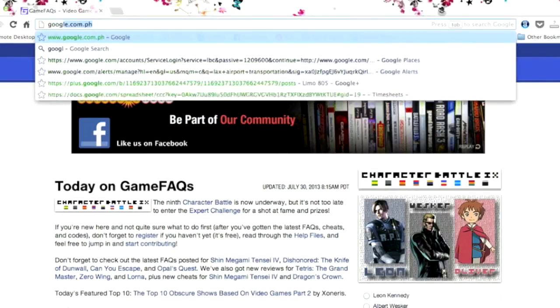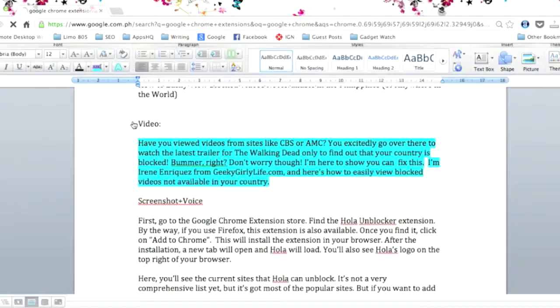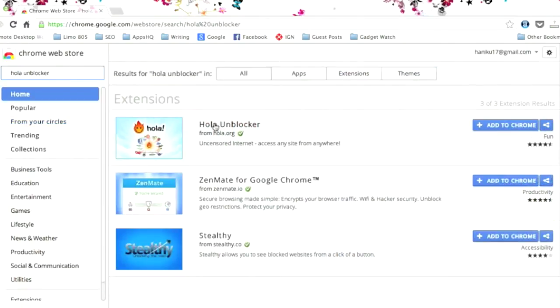First, you have to go to the Google Chrome extension store to look for the Hola Unblocker extension. This extension is also available for Firefox, and the installation process is pretty much the same. So just type in Hola Unblocker on the Chrome Web Store.